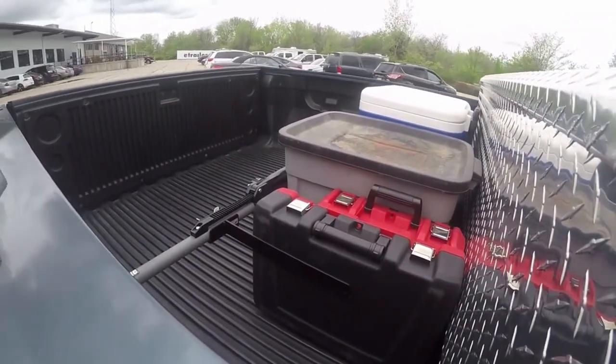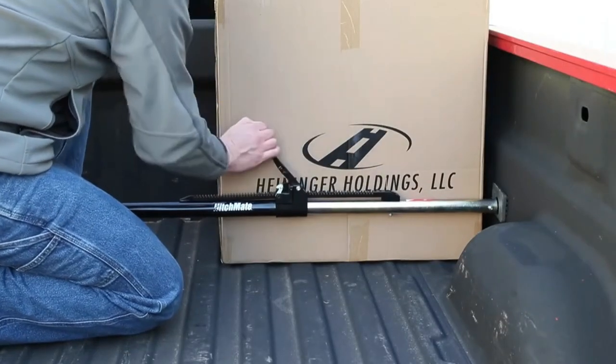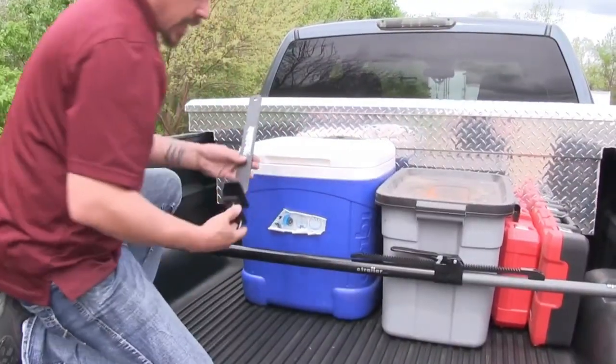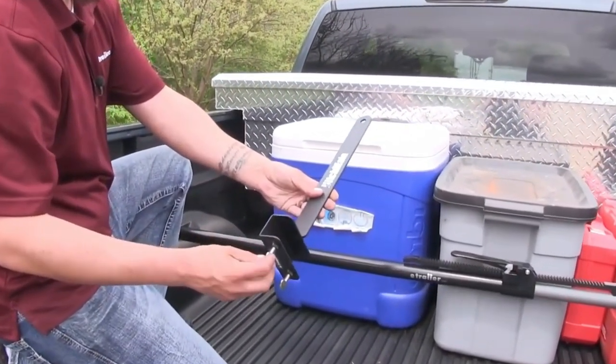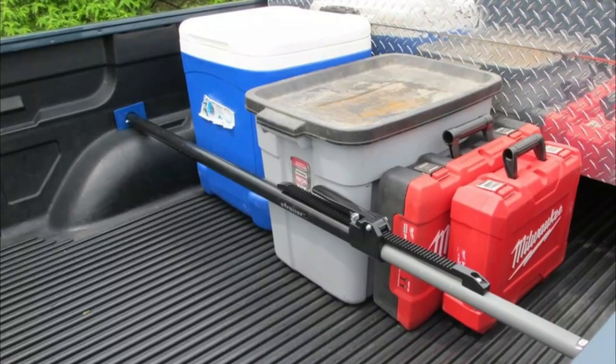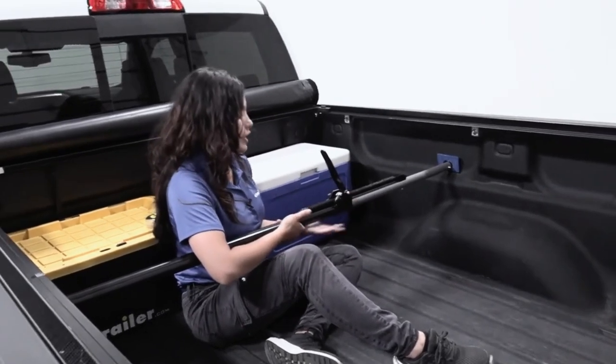In addition to keeping your cargo stable and secure, the Hitchmate Cargo Stabilizer Bar also helps to prevent damage to your truck bed and cargo. By eliminating movement and shifting, it reduces the risk of scratches, dents, and other types of damage that can occur when cargo slides around. It expands from 50 to 65 inches.